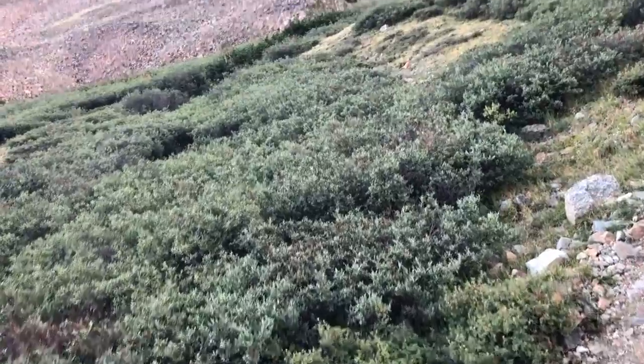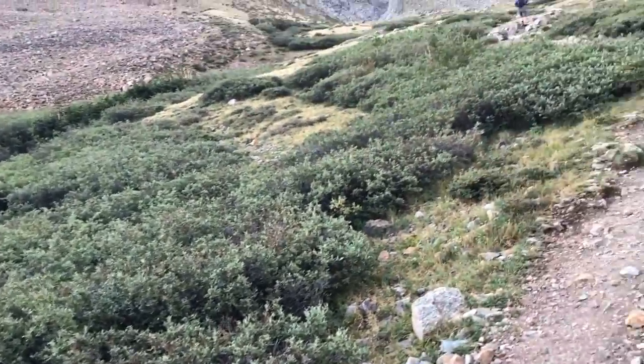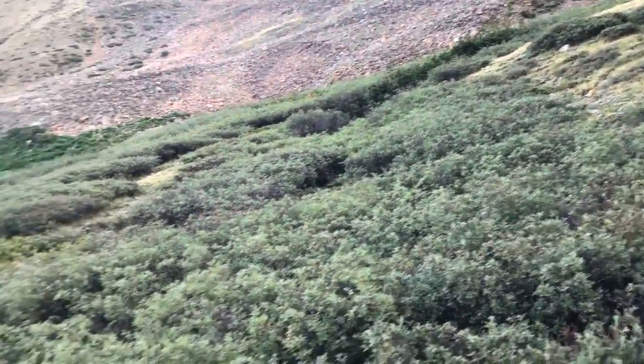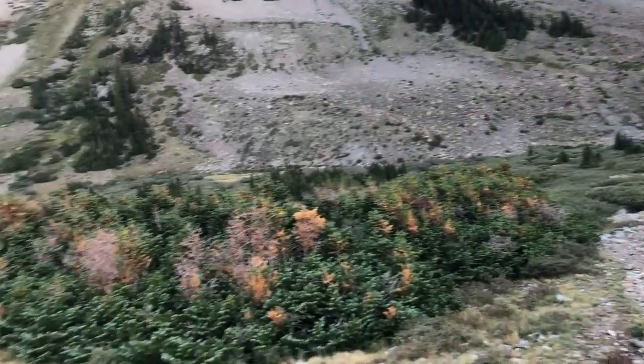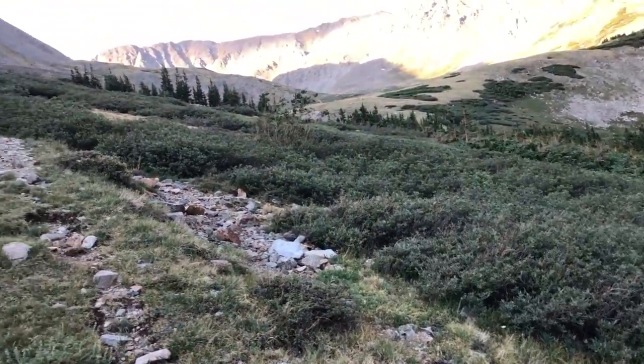Jack, I just passed the two-mile mark. It took me an hour and a half to get up here. I'm up above the tree line. I guess your dad's told you about the tree line, but no trees grow above the tree line. It's about 11,500 feet up here.